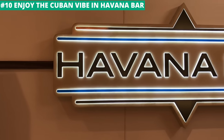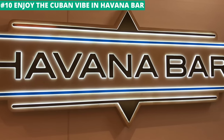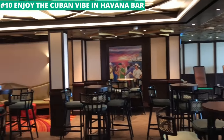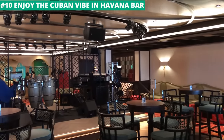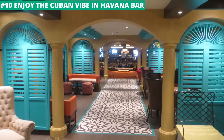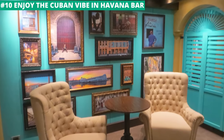Havana Bar is one of the favorite hangouts on Carnival ships. The Cuban-themed bar on newer ships like Horizon and Vista has one part that is a cozy spot to share a drink, while the other part features a large dance floor. In the evenings, there are bands that play great music so you can practice your salsa moves. If you want to have a little fun on a Caribbean night, it cannot be beat.